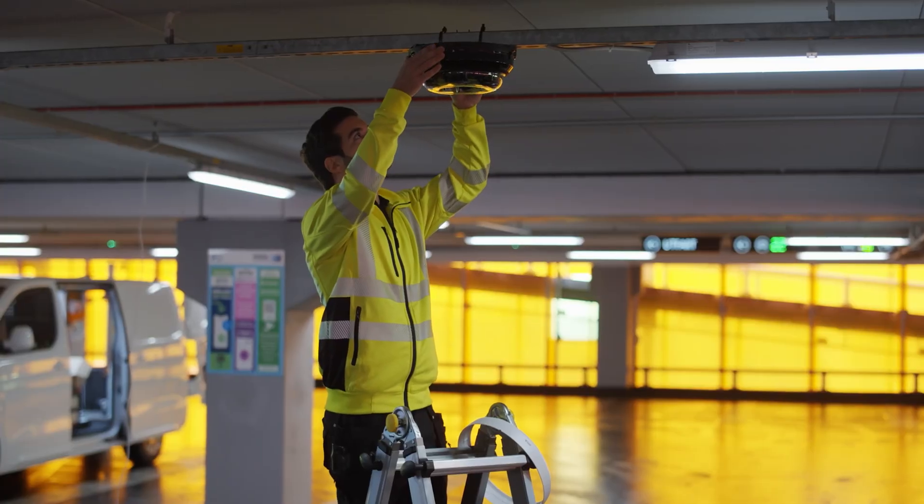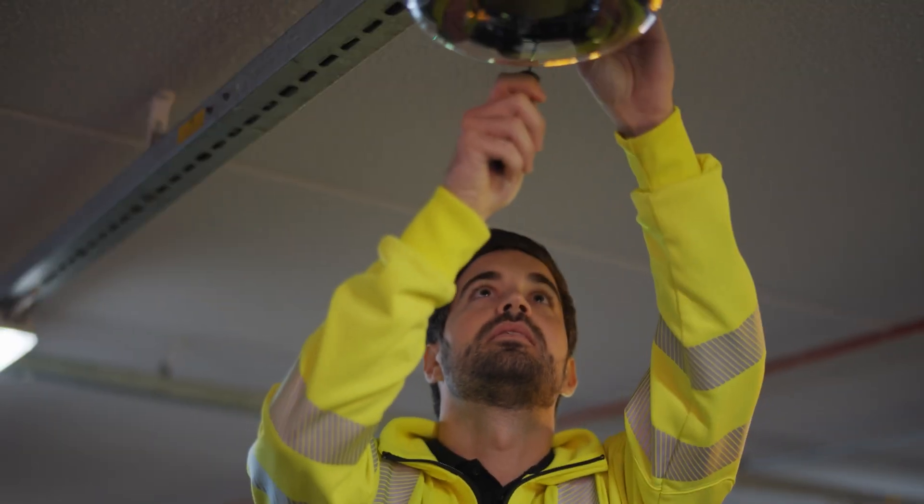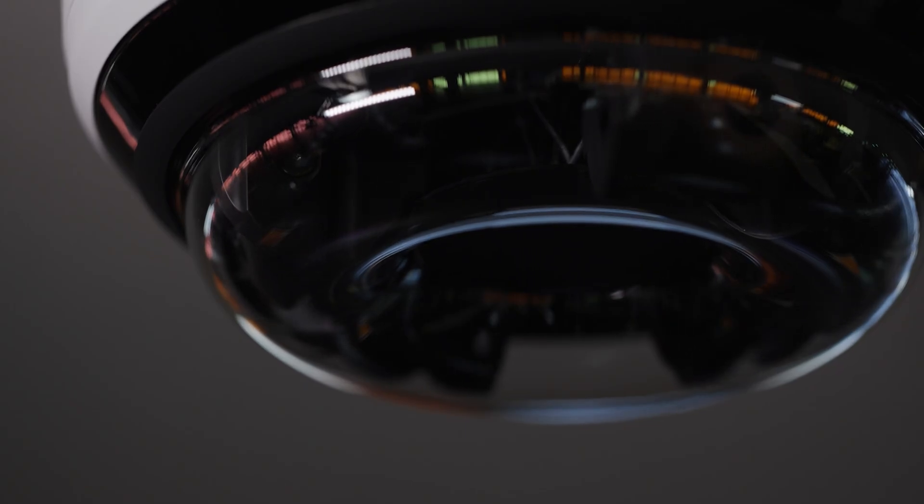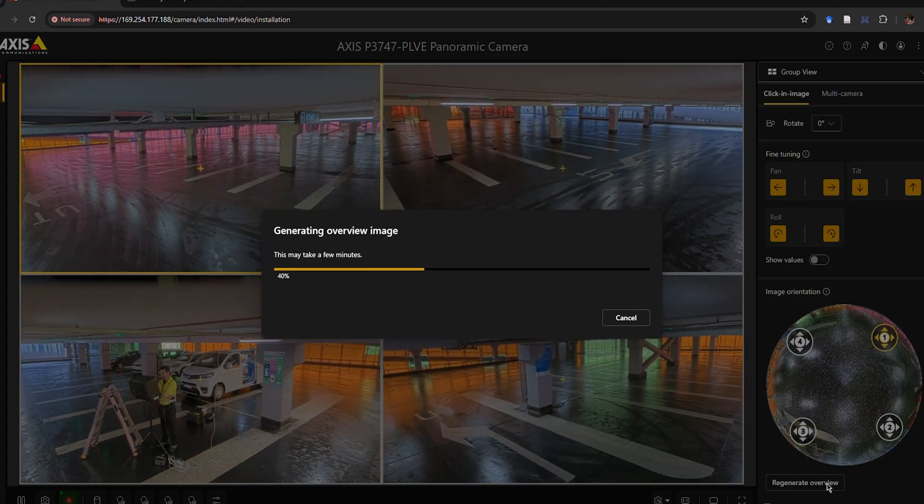PTRZ is just one extra letter — pan, tilt, roll, and zoom — but it's an entirely different type of camera. Most surveillance cameras are meant to be fixed in one position, whether it's a dome or a quad-head multi-sensor, and that means taking time during installation to get that shot just right. Adding PTRZ capabilities means you can make any necessary adjustments remotely.